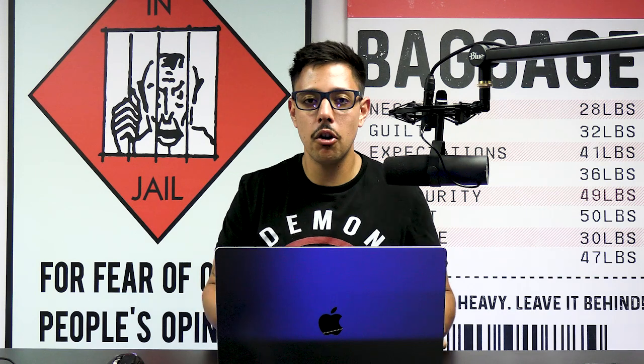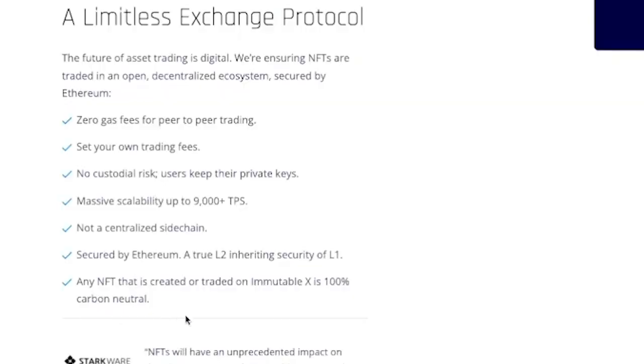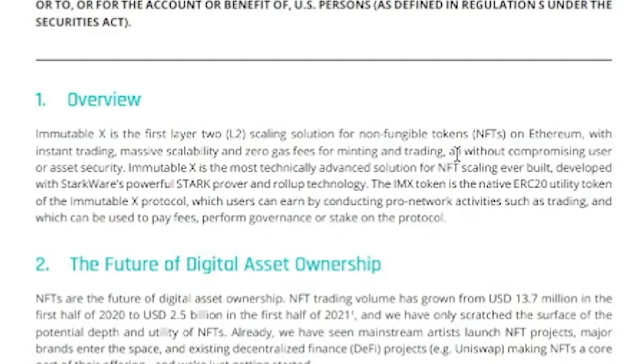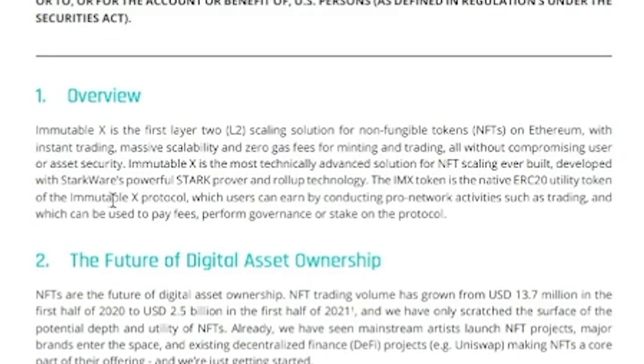They're scaling from Layer 1 ETH to create this Layer 2 environment, which I think is the right approach. They also state that any NFT created and traded on Immutable X is 100 percent carbon neutral. From the whitepaper overview: they're the first Layer 2 scaling solution for non-fungible tokens on Ethereum — instant trading, massive scalability, zero gas fees for minting and trading, all without compromising user or asset security. It's built on StarkWare's STARK ZK-rollup technology. The IMX token is a native ERC-20 utility token that users earn by conducting pro-network activities such as trading.